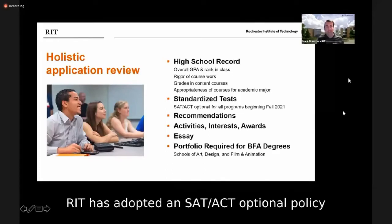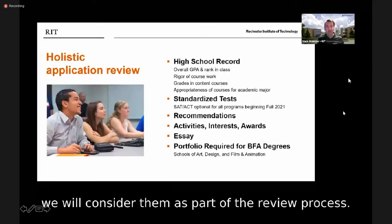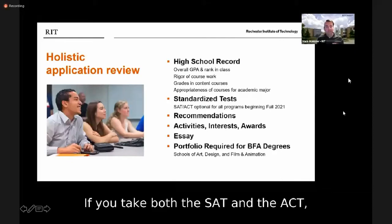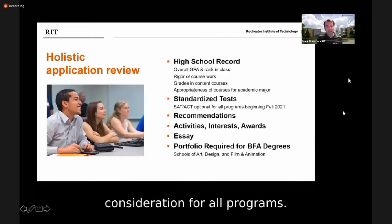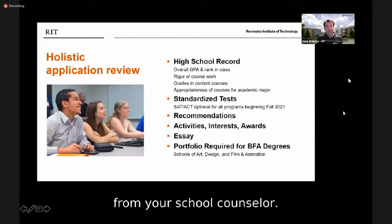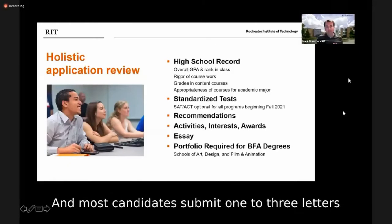RIT has adopted an SAT/ACT optional policy for 2021 applicants and beyond for both admission and scholarship consideration. For students who submit SAT or ACT results, we will consider them as part of the review process and will superscore both tests. If you take both the SAT and ACT, we will use whichever best advantages your application. We require at least one letter of recommendation from your school counselor, and you are welcome to submit additional letters from teachers, an employer, or coach.